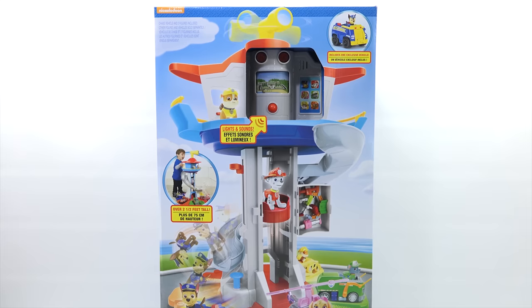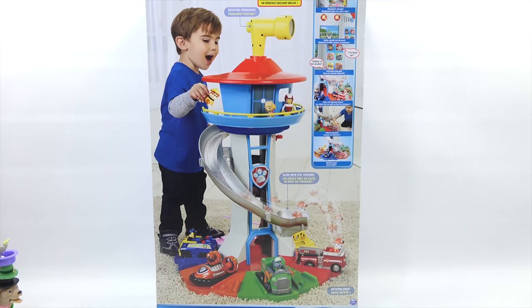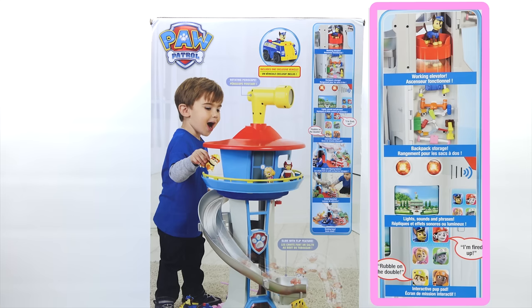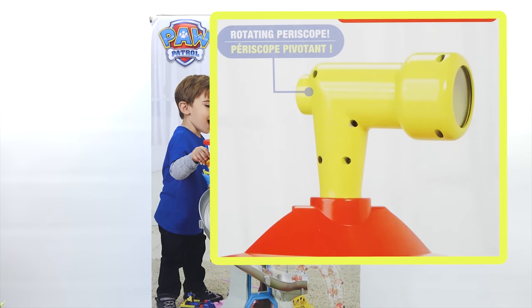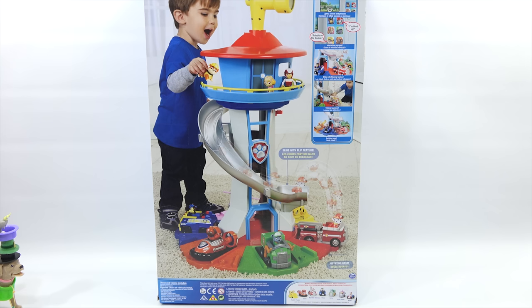Check that out. It's a big toy. There's quite a few features here: working elevator, backpack storage, lights sounds and phrases. Rubble on the double! Interactive pup pad — I probably live in one of those. Slide with flipping feature, vehicle launcher, and rotating base. Plus you've got your rotating periscope at the top so you can look out and see who's coming into your vicinity — keep an eye out in case your sister's coming in or something.